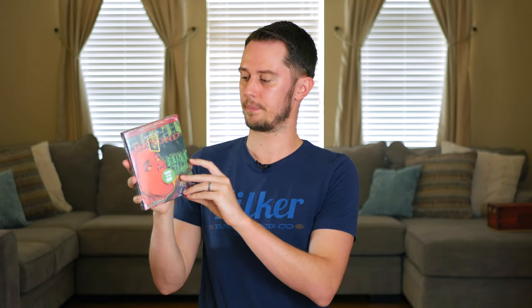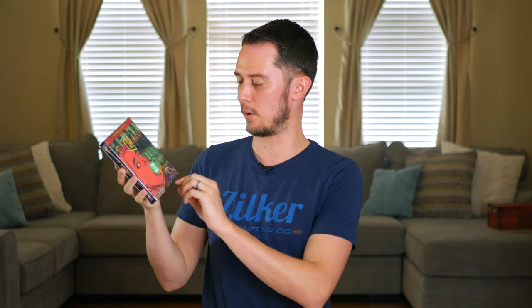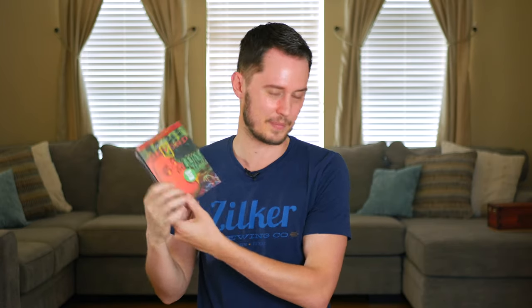Here's Lucio Fulci's The Beyond — a set that supposedly glows in the dark, though I've never actually tested it. It's got a nice little slipcase and I haven't opened it to watch the film yet. If you're a Lucio Fulci fan, this is generally considered one of his best films alongside Zombie and House by the Cemetery. It's a trippy movie, not everyone's taste for sure.